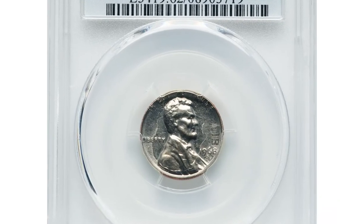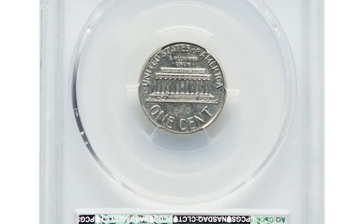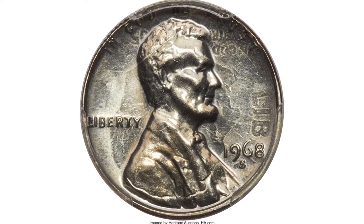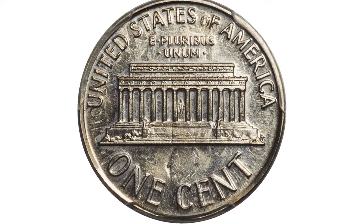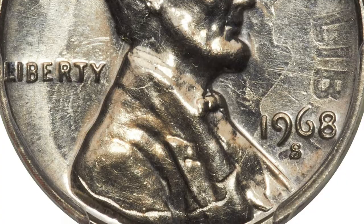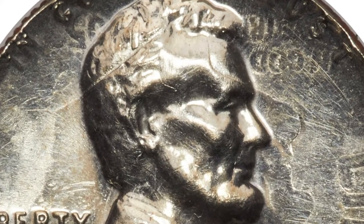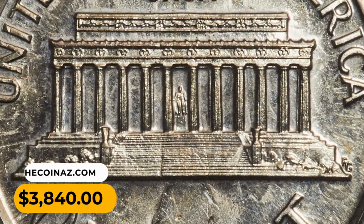This is a 1968-S Lincoln cent struck on a 1965 Roosevelt dime, graded PR62 by PCGS. This is an obvious overstrike, or so-called double denomination error, showing a full outline of the Roosevelt dime portrait on the obverse around Lincoln, rotated 180 degrees. Significant undertype is also visible on the reverse. Each side is brilliant and deeply mirrored, showing only minimal handling marks. This was sold on June 12, 2023 for $3,840 at Heritage Auctions.